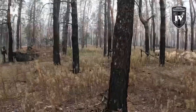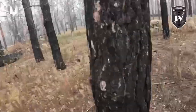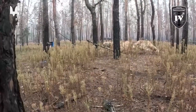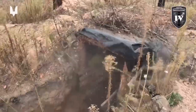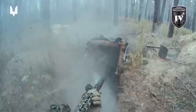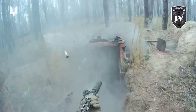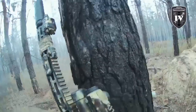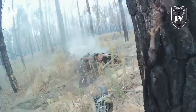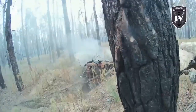Ukrainian soldiers advance to clear enemy positions located in a pine forest. Since most opposing forces had previously been neutralized by drones, the level of risk during the sweep is significantly reduced. Still, the area may contain hidden mines or improvised shelters, so the soldiers proceed methodically. They fire into potential hiding spots and carefully inspect the terrain before moving deeper into the forest, ensuring that no threats remain.